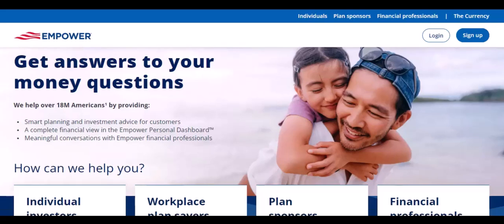Ever looked at your phone and wondered, what if there was an app that could do everything? Maybe not everything, but something pretty close. Enter Empower. It's one of those apps that has people buzzing, but what exactly is it for? Let's dive in.